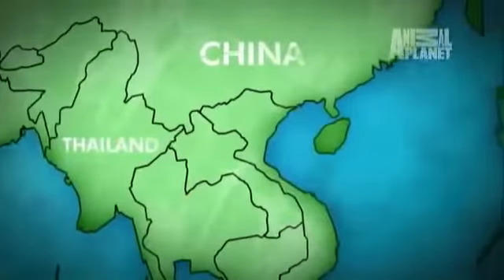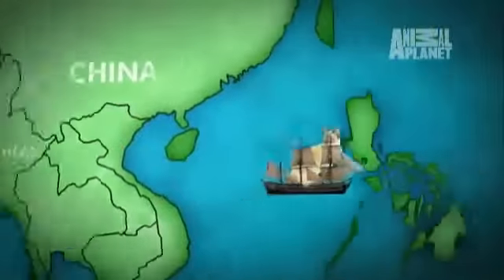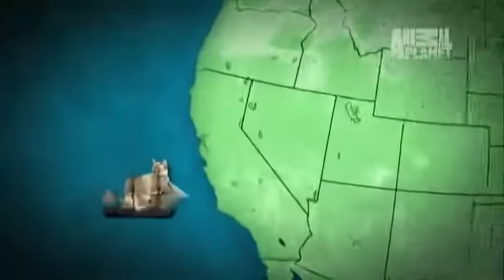Historians say this cat was first found in the Tonkin region of Indochina during the 1800s and made it to our country in 1930, arriving in San Francisco. And that cat, Wong Mao, became the originator of not only the Tonkinese breed, but the Burmese as well.